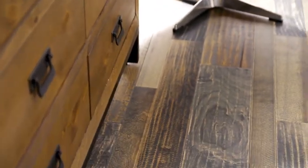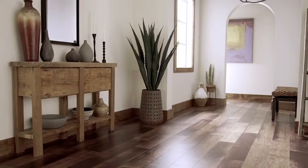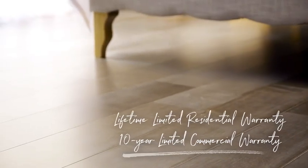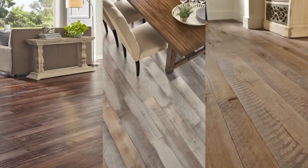Each collection from Armstrong Flooring offers the best in superior durability and long-lasting beauty. These ruggedly durable floors feature the Armstrong Flooring Lifetime Finish for superior strength against wear and tear. They are also matched with the assurance of a lifetime limited warranty and a 10-year limited commercial warranty, all from a company you can trust.